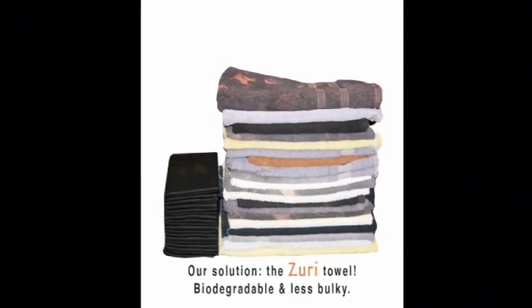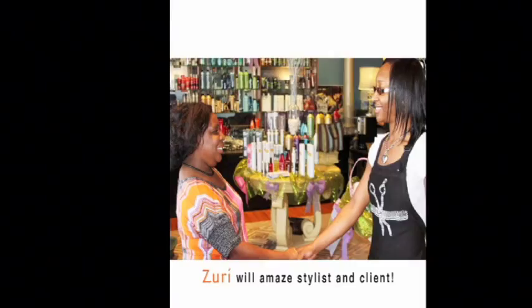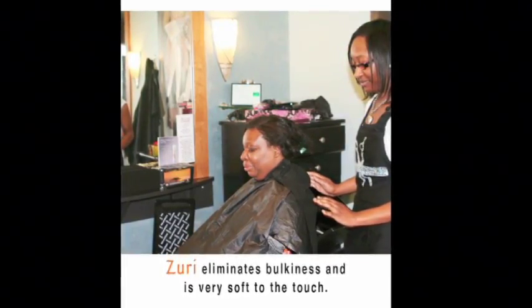Our solution: the Zuri Towel — biodegradable and less bulky. Zuri will amaze stylist and client. Zuri eliminates bulkiness and is very soft to the touch.